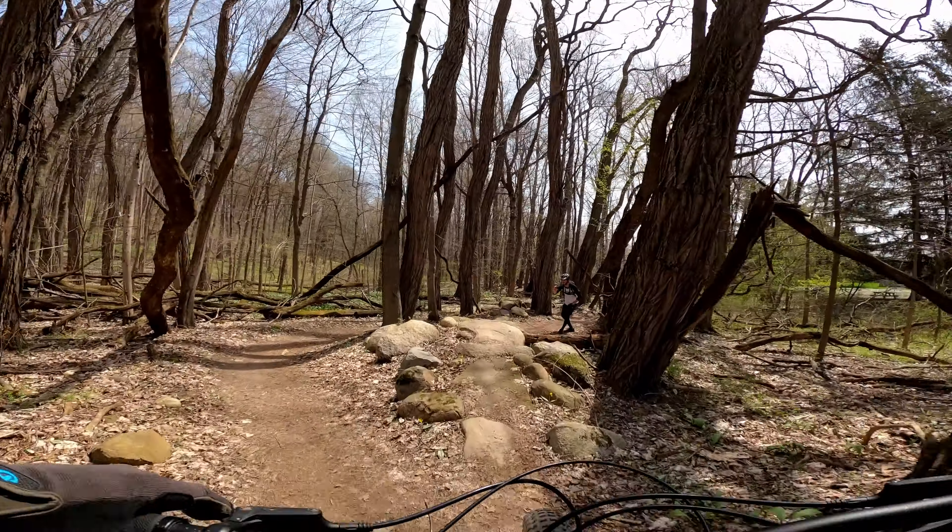This section of the trail had a nice flow to it and it was a great way to ride back to the trailhead. It seemed like the other direction maybe had some more downhills and jumps, but it's really hard to say. I'm always impressed that they're able to design these trails to go both ways.